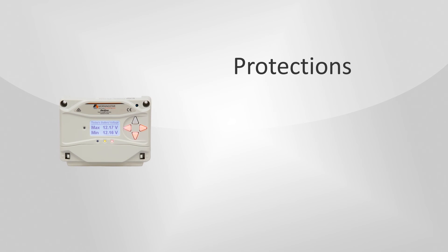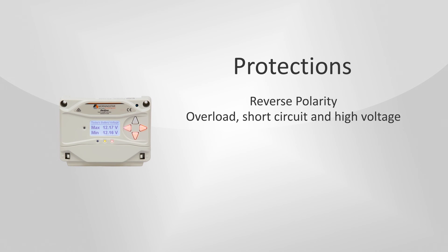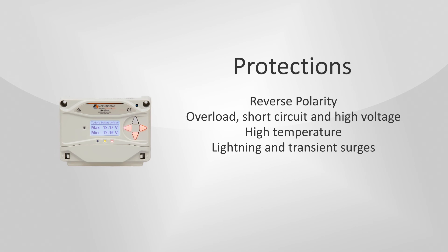The ProStar is equipped with the following protections: reverse polarity, overload, short circuit, and high voltage warning. It also offers protection against high temperatures as well as lightning and transient surges.